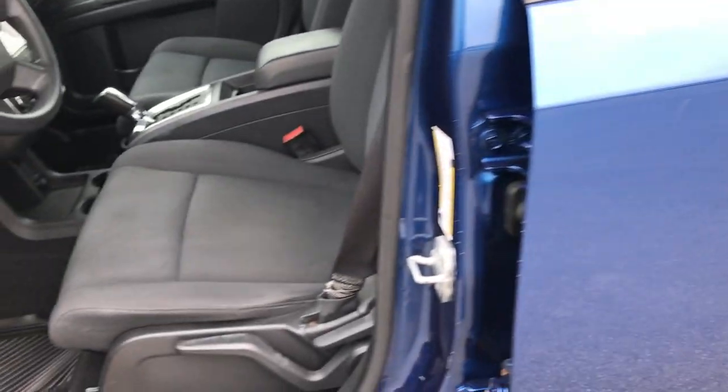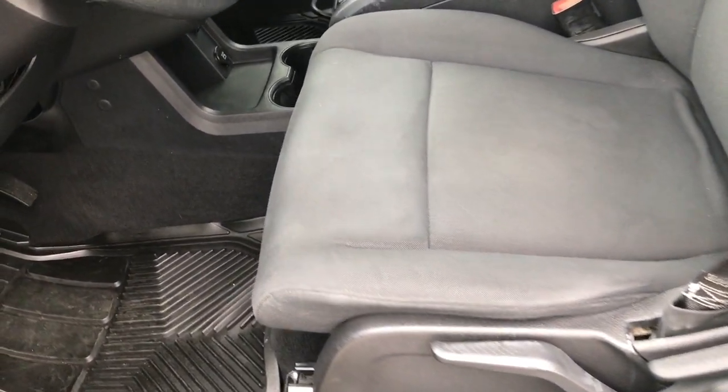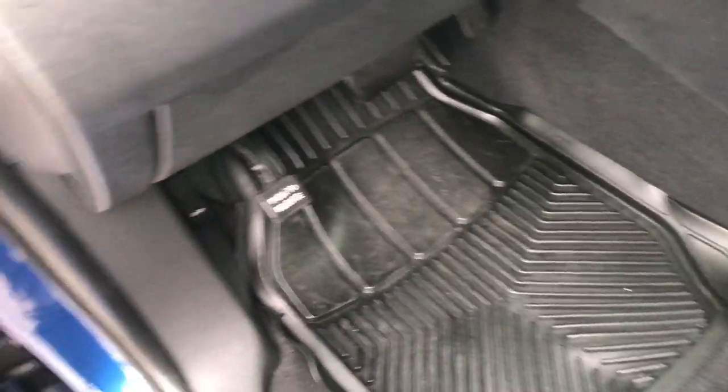Drove it over here, starts up, runs really nice. The SE package gives you the black cloth interior — there are no rips or tears on these seats, very nice condition. It does have a set of floor mats. Power windows, power locks and power mirrors.